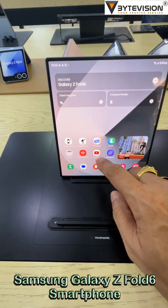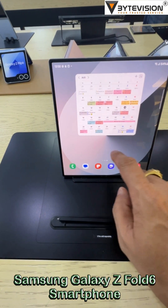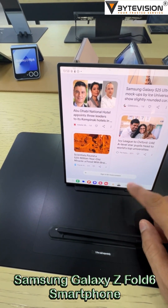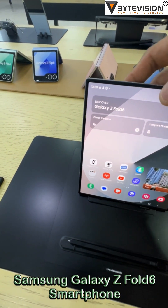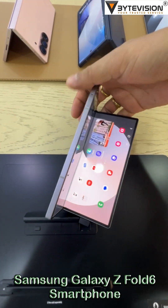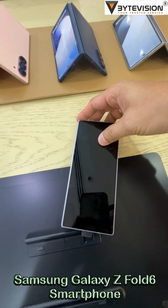Powered by the Snapdragon 8 Gen 3 for Galaxy, this phone focuses on performance optimized for foldables, including better sustained performance thanks to a larger vapor chamber for cooling. It comes with 12GB of RAM and storage options up to 1TB, emphasizing high-end multitasking capabilities.